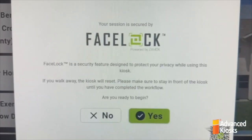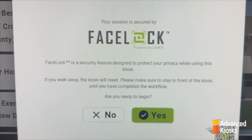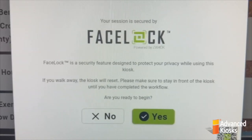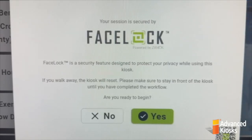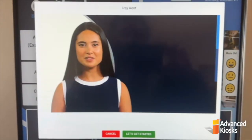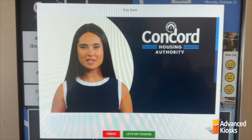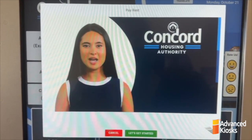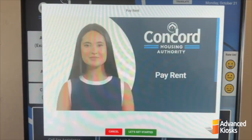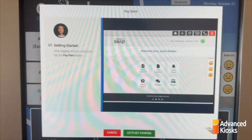Advanced Kiosk's Facelock security is then activated, requiring the user to accept the terms and conditions for the security feature. Once confirmed, Facelock secures the session, ensuring the user's experience is both protected and private. An instructional pop-up provides clear step-by-step guidance, showing the user how to make their payment, making it easy for users to understand the process and adding an extra layer of support.